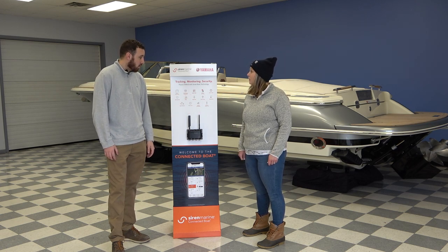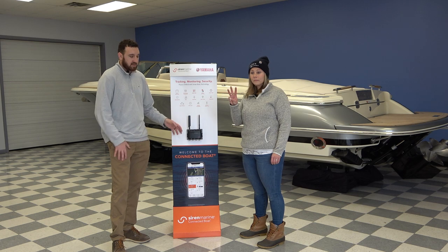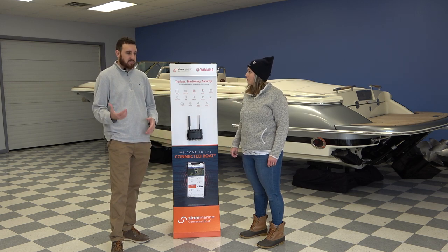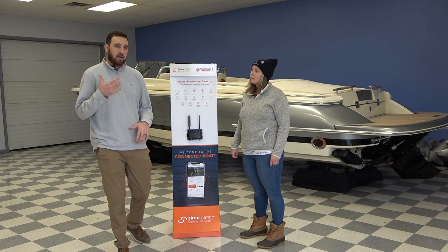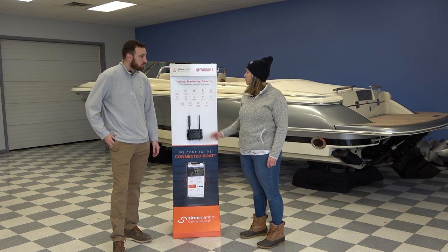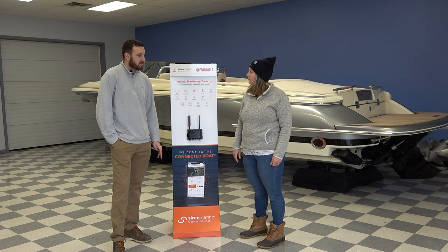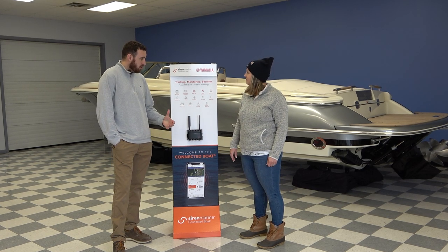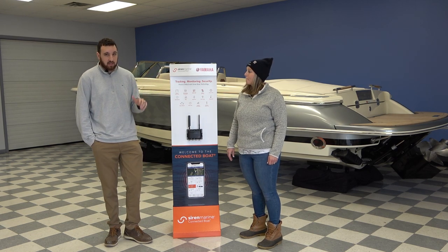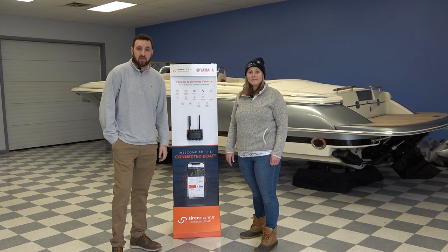There are also wireless sensors. A lot of great features — you only need the main device and then an iOS or Android phone. It's a free app you download to use this, and then there's a subscription from Siren Marine for them to monitor everything. Siren Marine boat monitoring technology is available through us — give us a call or stop in today and we can tell you more about it.